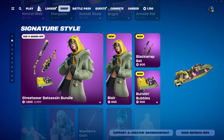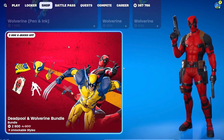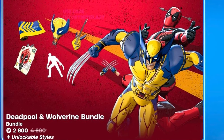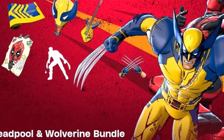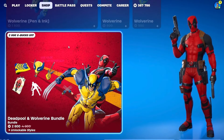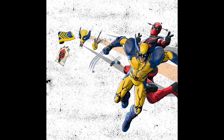Now let's check out the newest Deadpool and Wolverine bundle coming out at the next item shop reset. When it hits the shop it will include both Wolverine and Deadpool with a couple of edit styles and a bunch of cosmetics each. There will be a Wolverine emote and a Deadpool emote, and they each have separate bundles.